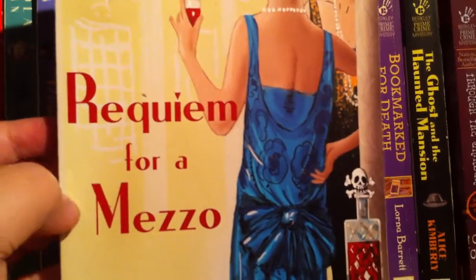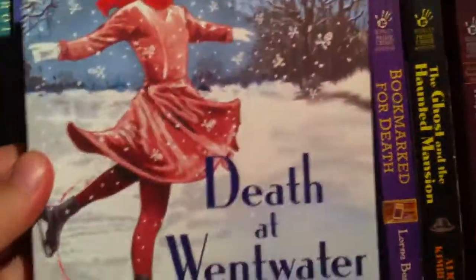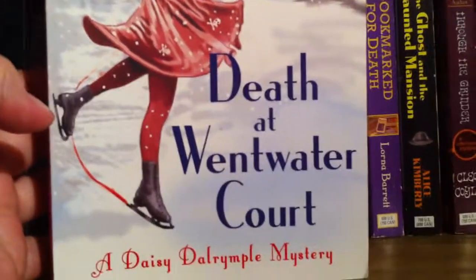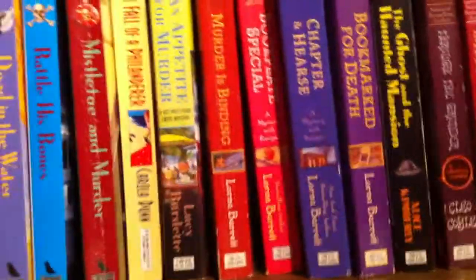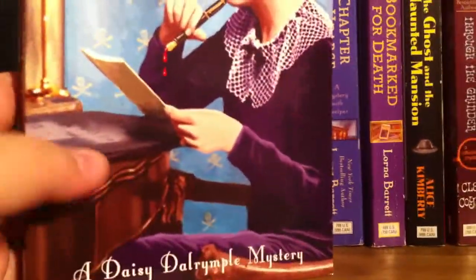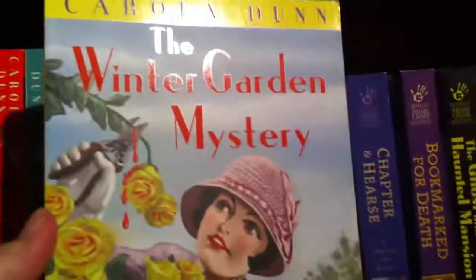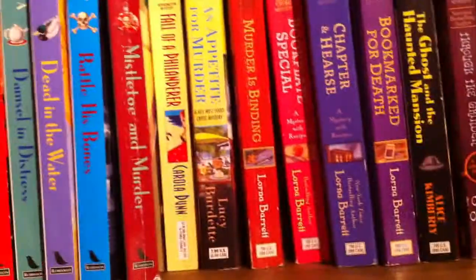As you'll see, I have quite a few of her books. The next one by Carola is Death at Wentwater Court, another Daisy mystery. Then Sticks and Stones, another Daisy mystery, and The Winter Garden Mystery. They all have lovely colorful covers.